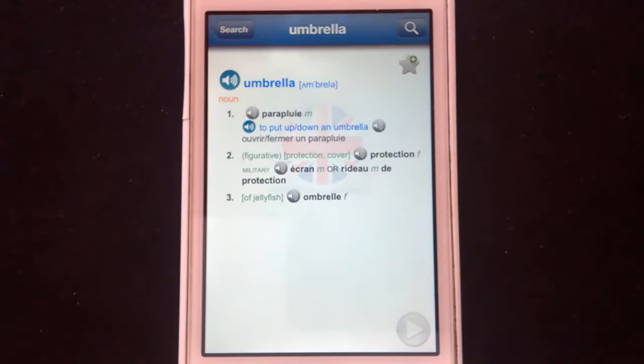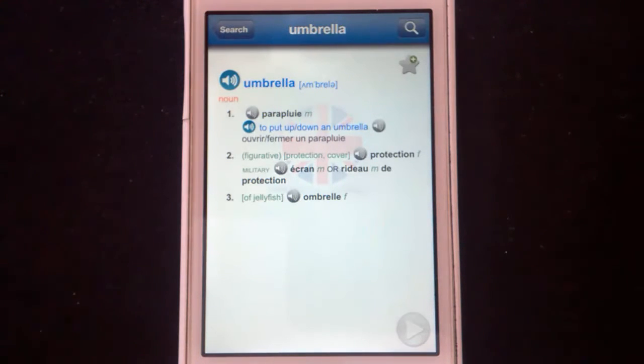Then we have the fact that it's a noun, which is good because some words can be nouns or verbs. Here we have the sub-entries, starting with the most logical: parapluie, with the fact that it's masculine — good to know. And then an example sentence. The example sentences in this dictionary are endless — there are thousands. It is brilliant because we're not just learning words in isolation, we're learning how to use them in a sentence. Here we have 'to put up or to put down an umbrella' — it's practical, not just some random sentence no one is ever going to say.